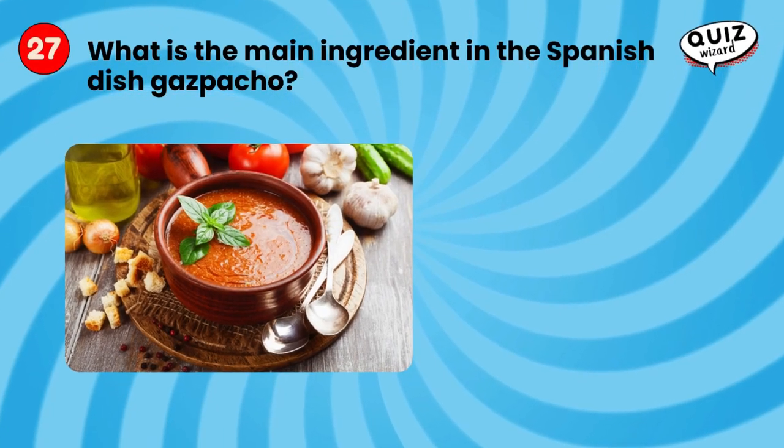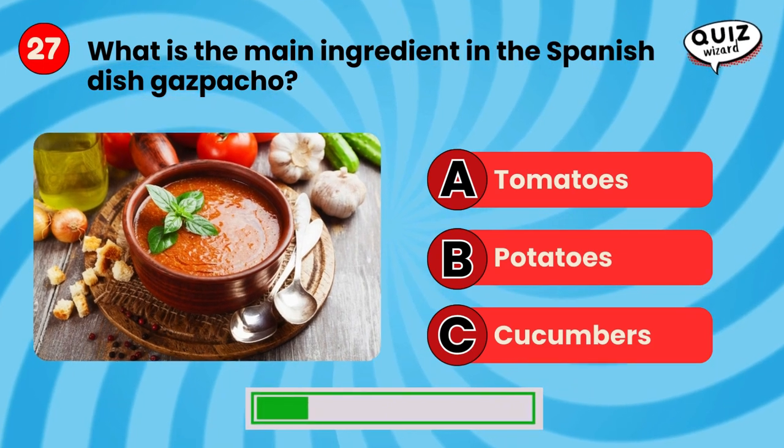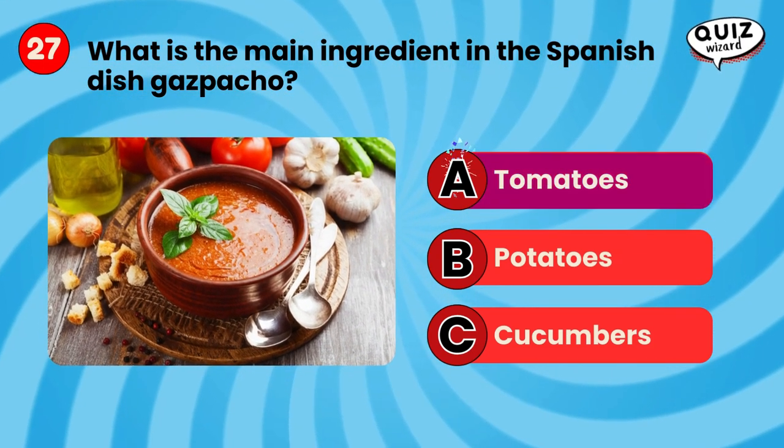What is the main ingredient in the Spanish dish gazpacho? Tomatoes.